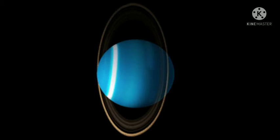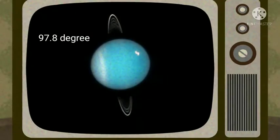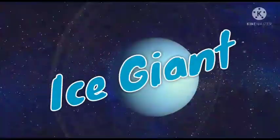The most remarkable feature of Uranus is that it has a highly tilted rotational axis. Its axis of rotation is inclined at 97.8 degrees. Uranus is an extremely cold planet and is also regarded as an ice giant.